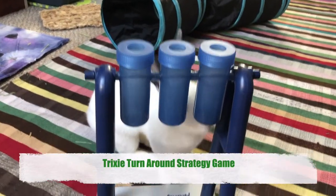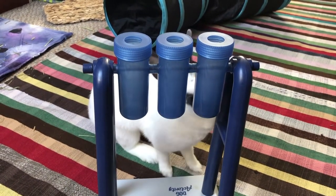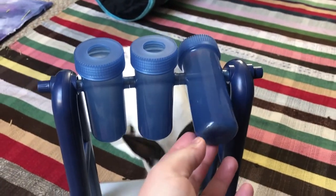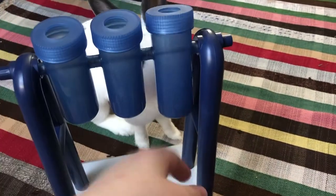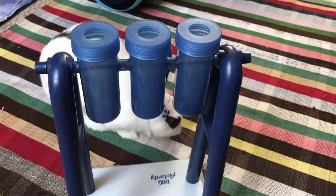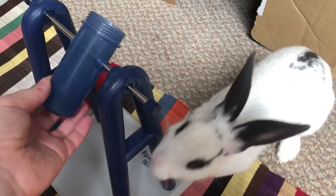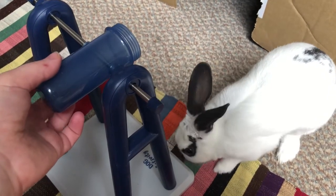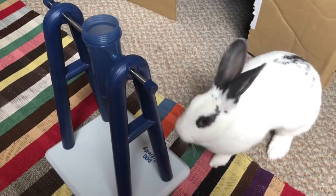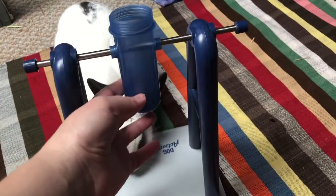This final toy is actually a dog activity, but rabbits are just as smart as dogs and it will be a great game for them as well. It's from Trixie and it's a turn around strategy game. The aim is for a bunny to turn the beaker around with their nose or paws so that the treats hidden inside fall out. I recommend using nuggets as treats for this toy as well. The toy contains three beakers and two different sizes of lids for each one to increase the difficulty. To start off, use only one beaker without the lid to help your bunny grasp the purpose of the game. Turn the beaker yourself until the treat falls out so your bunny realises where the treat is coming from.